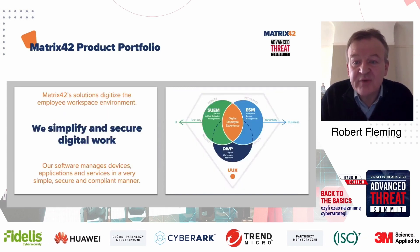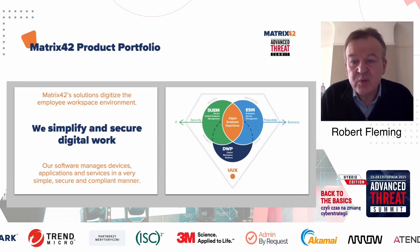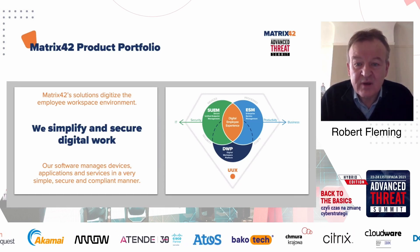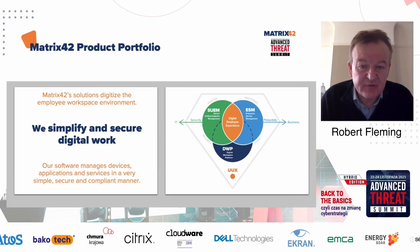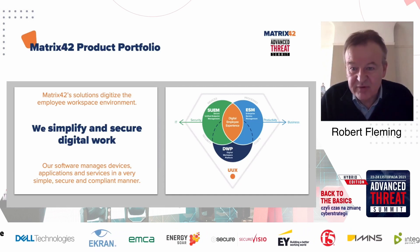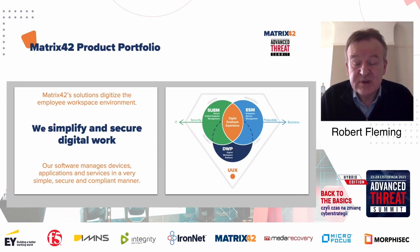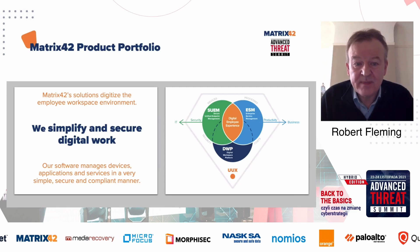Matrix 42's goal is to simplify and secure digital work. We're seeing an environment where we have more customers with more IT applications, more users using those applications, and more devices being used to access those business applications. Some workers are at home, some are in the office, some are using different mechanisms — cloud storage, on-premise storage, etc. There are a lot of different scenarios making IT increasingly more complicated, and Matrix 42's goal is to simplify that work so you can manage it effectively and keep it secure.